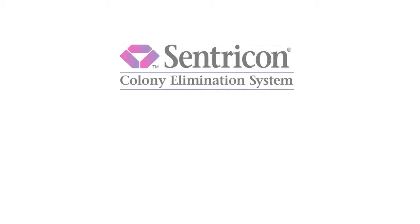That's the Centricon system with always active technology, supported by the industry's top local professionals. Put your trust in the Centricon system.